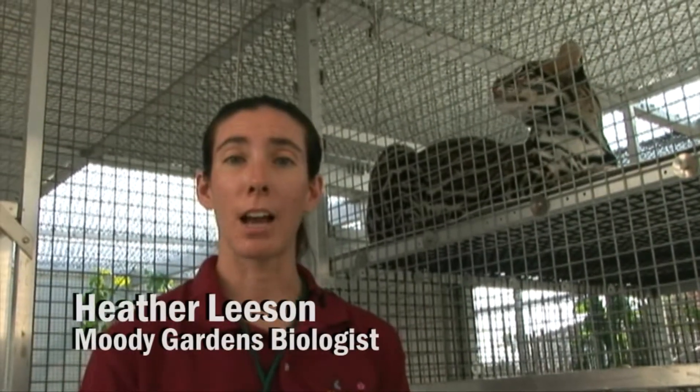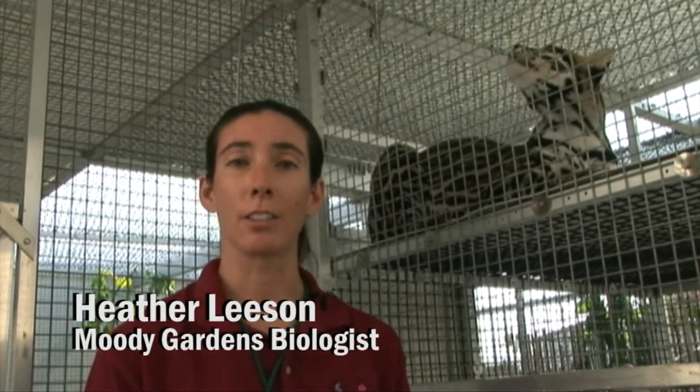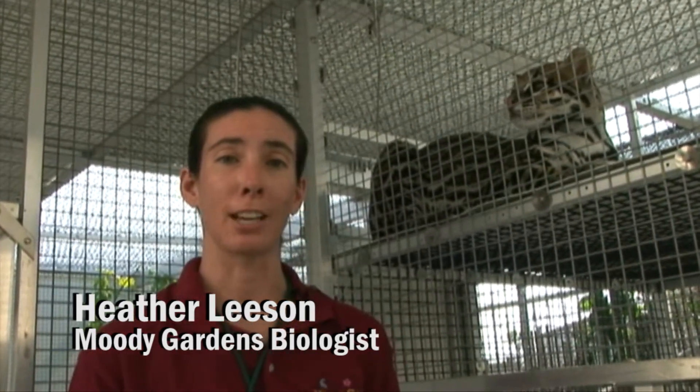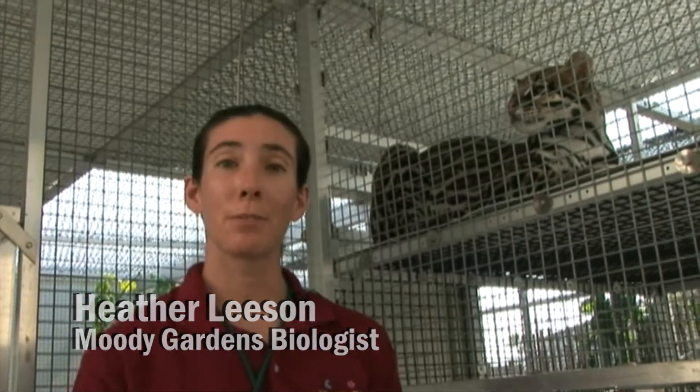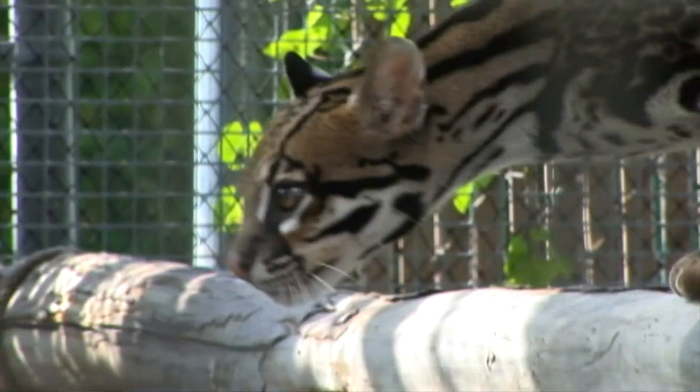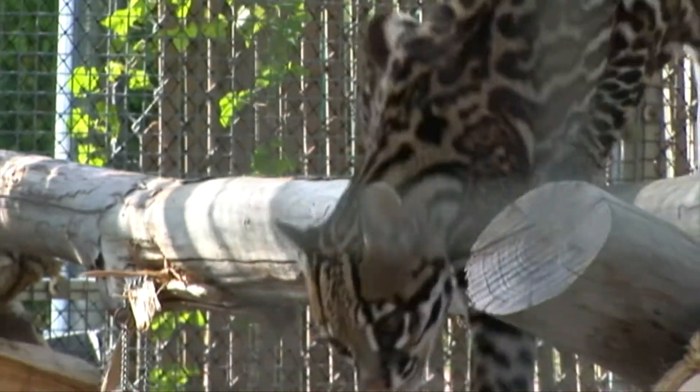Hi, my name is Heather. I'm a biologist here at the rainforest at Moody Gardens. I'd like to introduce you to one of our newest members of our rainforest collection. This is Cooper. He's an ocelot. He's 18 months old and he'll be joining our new rainforest opening in May 2011.